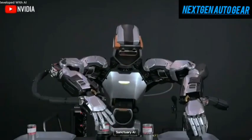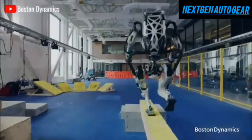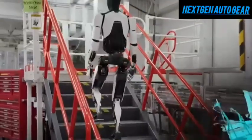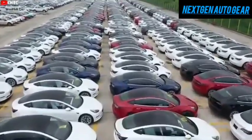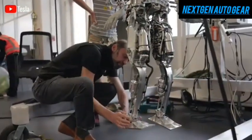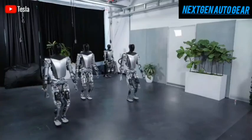Elon Musk has stated that the goal is to manufacture billions of robots, and Tesla is working toward that vision. However, large-scale production cannot happen overnight, especially with Optimus, which is still being assembled manually. Unlike Tesla's vehicles, the Tesla bot currently lacks an automated production line — engineers are still building and assembling it in small batches, refining the process before full-scale production.